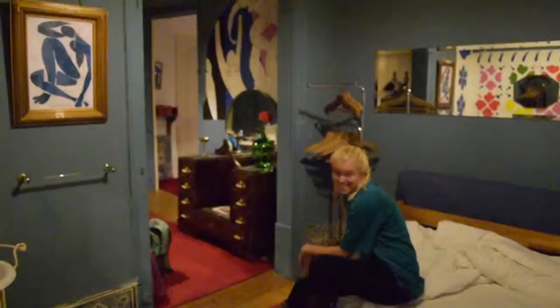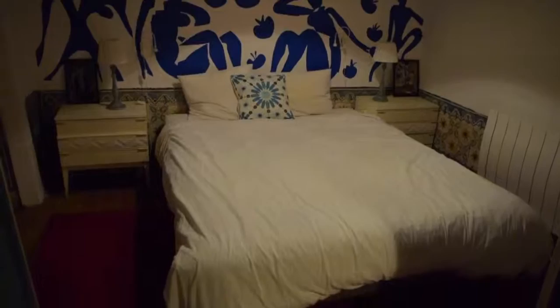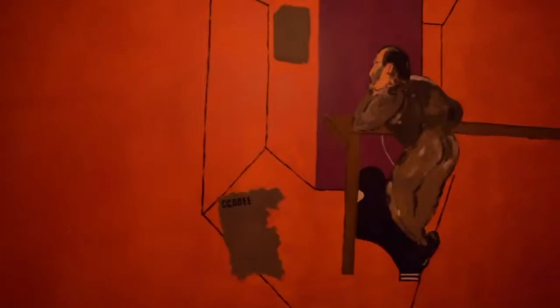Our rooms were amazing. Each apartment design is inspired by a different artist, and ours was Matisse. We had a great view of Lisbon from our balconies.